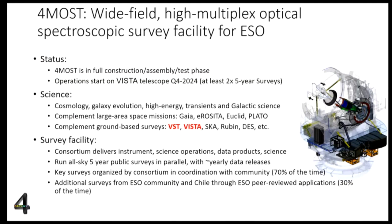We will start conducting a first five-year survey which will probably continue in a second five-year survey. Science is very broad, going from cosmology to galaxy evolution, to characterizing the energetic universe, follow-up of transients specially connected to LSST, as well as detailed studies of the kinematic and chemical composition of galaxies. FORMOS is conceived as complementary to many space missions like Gaia, eROSITA, and in the future Euclid and PLATO, as well as ground-based surveys including VISTA, VST, SKA, LSST, and DES.